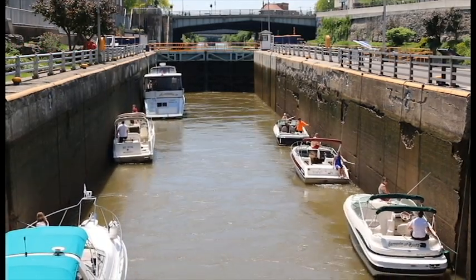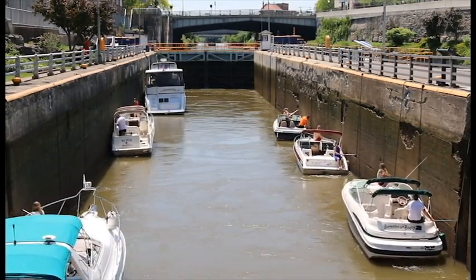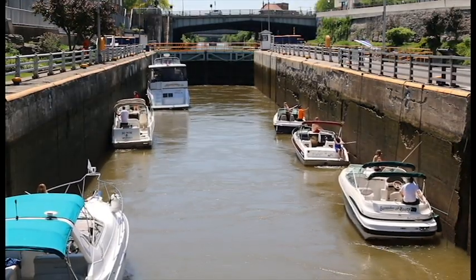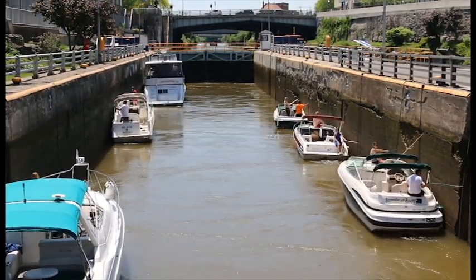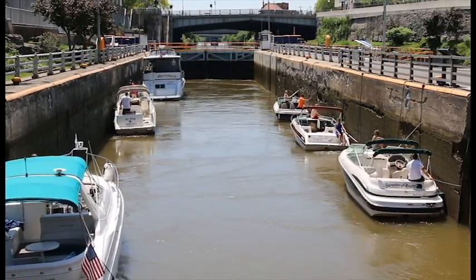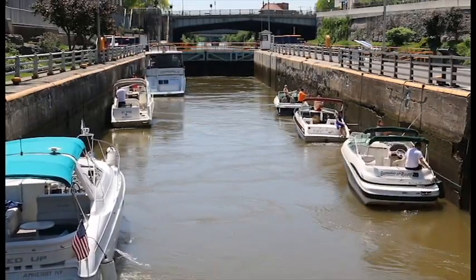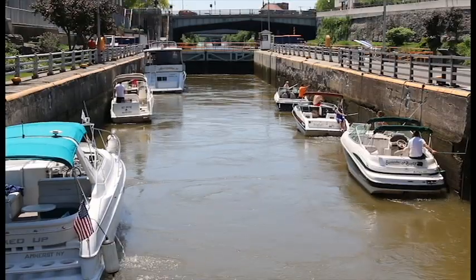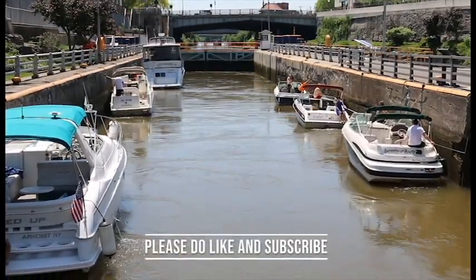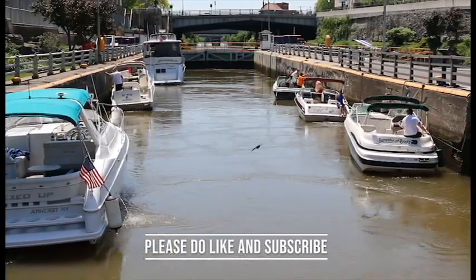Again, this is lock 35 in Lockport, New York, going up the Erie Canal. These boats are headed towards Buffalo, New York, so they're heading upstream. And there you go — I gotta run and jump on my boat, so we'll end this here. Please do like and subscribe, and hopefully we'll catch you later. Bye!